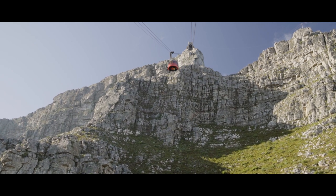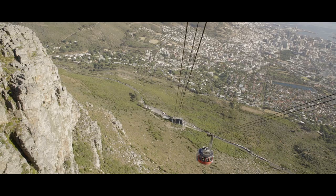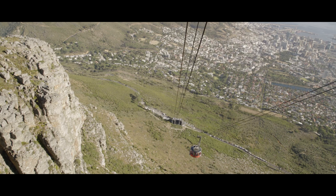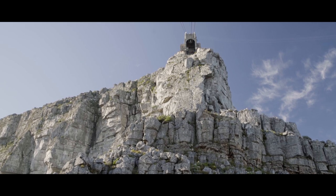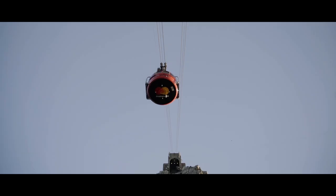Its long tentacle-like cables whisk cars full of visitors up and down from the summit in just a few extraordinary minutes. Similar rotating cable cars are found in Europe and America, but this is the only one in Africa.